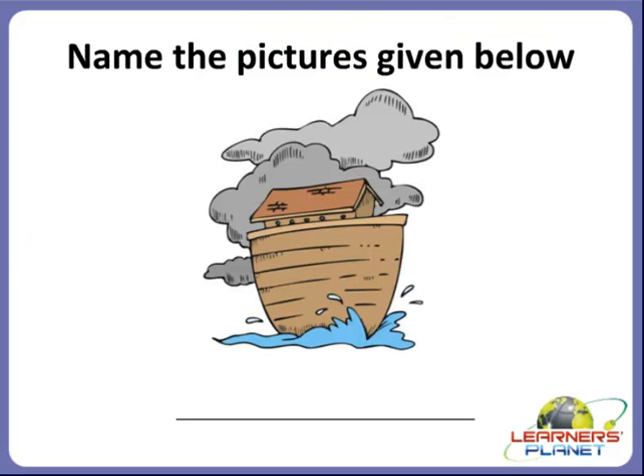I hope you are all clear with the multiple choice questions. Now we will move on to the third activity — name the pictures. See the first picture and try to identify what it is. I will give you a hint: this is the house made on the boat. It is called a houseboat.